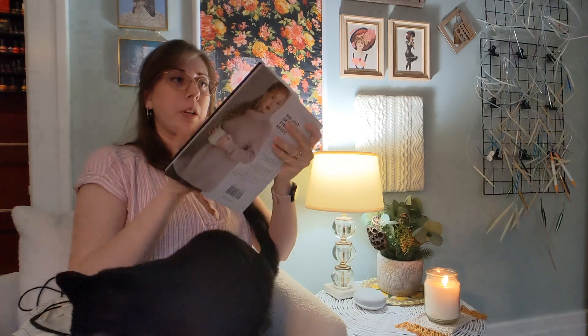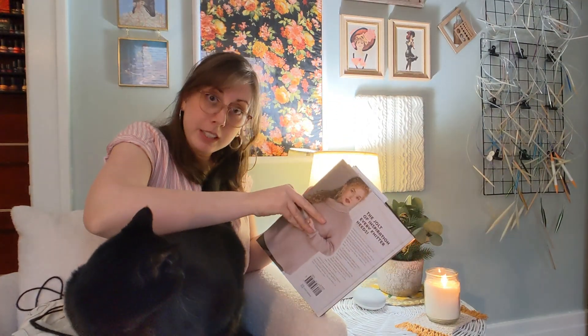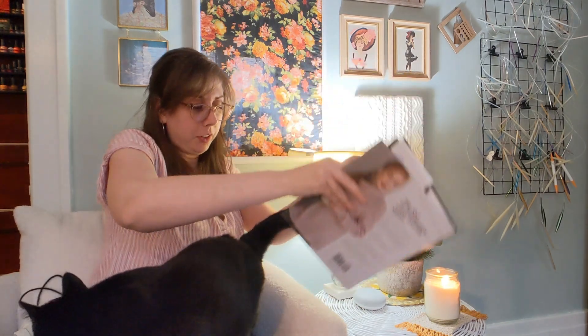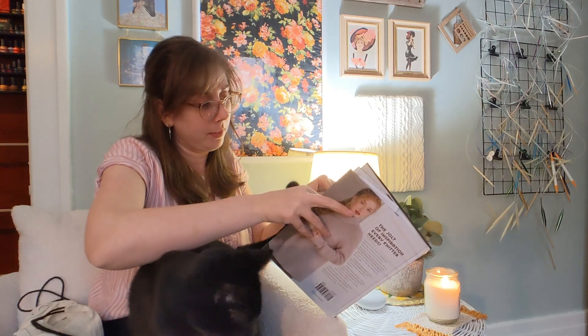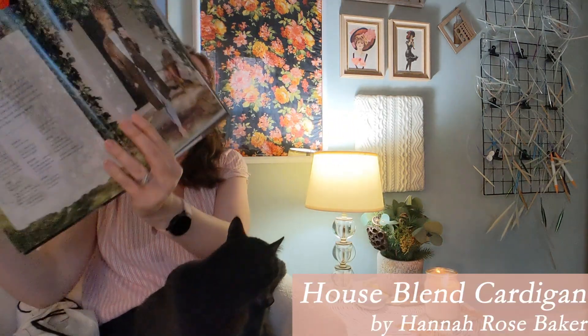One of my main WIPs right now is from this book — the Coffeehouse Knits book. Excuse me. This is Annie — if you haven't already met, she interferes a lot. So this one that I'm working on, I started for my travel knitting video, and this is called the House Blend Cardigan.